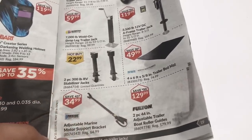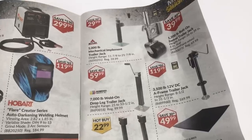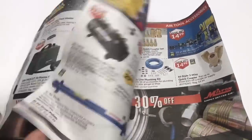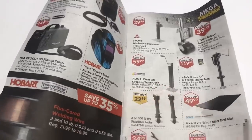I would really like to get — but they don't show it in here — one of those 12-volt electric blue jacks for my travel trailer. I don't seem to see them in this week's flyer.